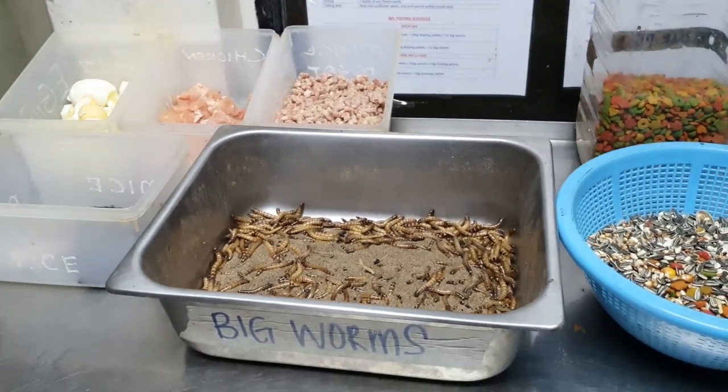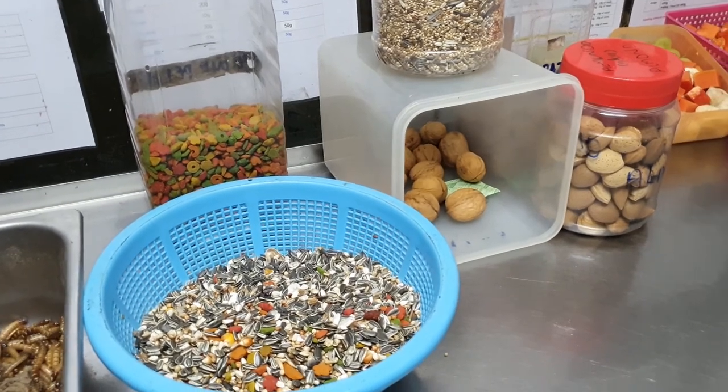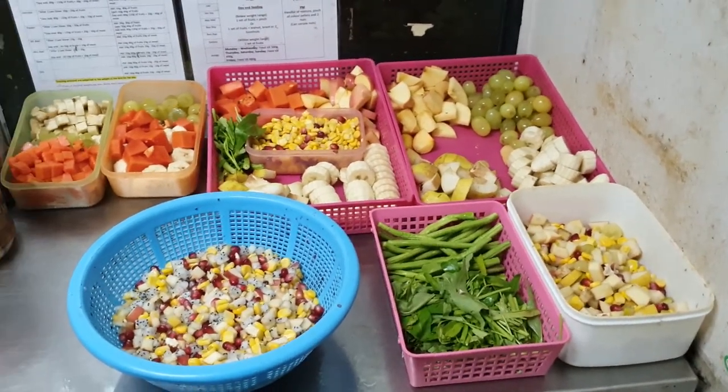These are mainly for our hornbills, toucans, scarlet ibises and our crows. The other birds will get parrot mixture, color pellets, millet seeds and nuts — and not forgetting the fruits and vegetables for a well-balanced diet.